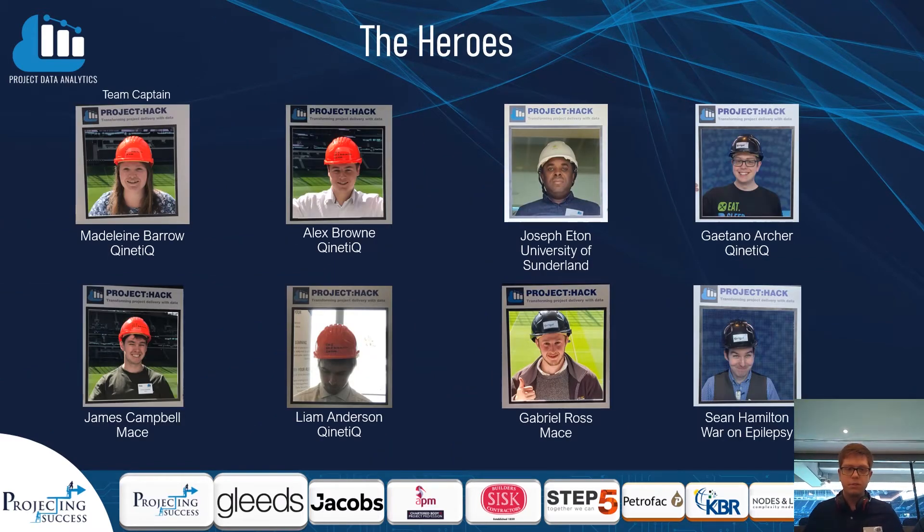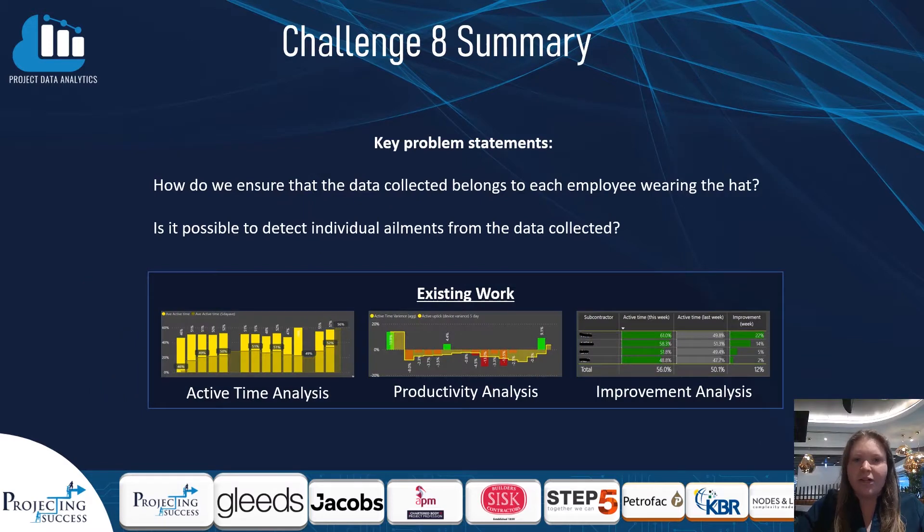A group of project management professionals, analysis modelling and simulation engineers, and data analytics apprentices from a range of companies and universities took on the challenge to apply machine learning to data collected by the MathX system to see whether you could identify individuals by their gait.